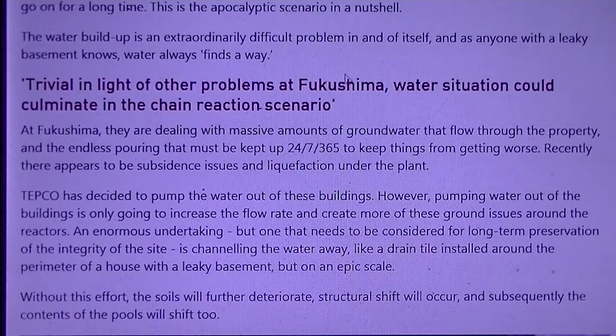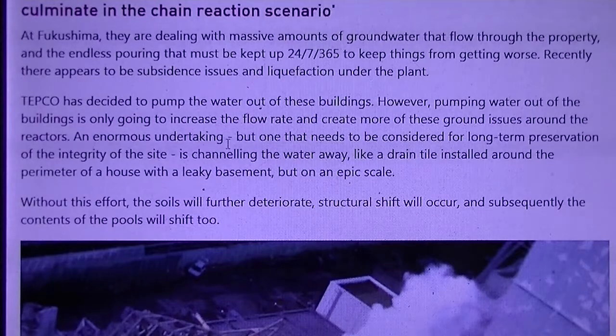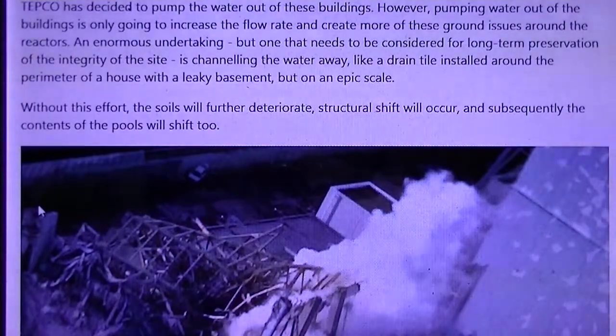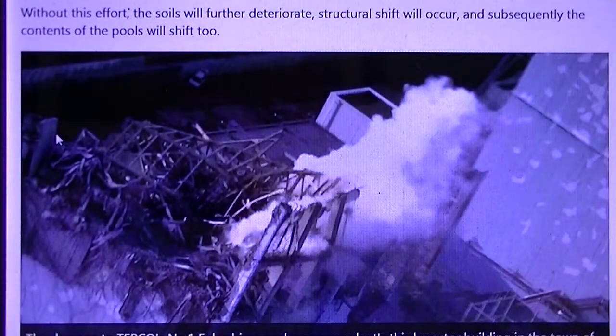The water buildup is an extremely difficult problem in and of itself — and as anyone with a leaky basement knows, water always finds a way. At Fukushima, they are dealing with massive amounts of groundwater that flow through the property, and the endless pumping that must be kept up 24-7, 365 days to keep things from getting worse. Recently, there appear to be subsidence issues and liquefaction under the plants. TEPCO decided to pump the water out of these buildings; however, pumping the water out is only going to increase the flow rate and create more ground issues around the reactors. Channeling the water away — like drain tile installed around the perimeter of a house with a leaky basement, but on an epic scale — needs to be considered for long-term preservation of the integrity of the site. Without this effort, the soils will further deteriorate, structural shift will occur, and subsequently the contents of the pools will shift as well.